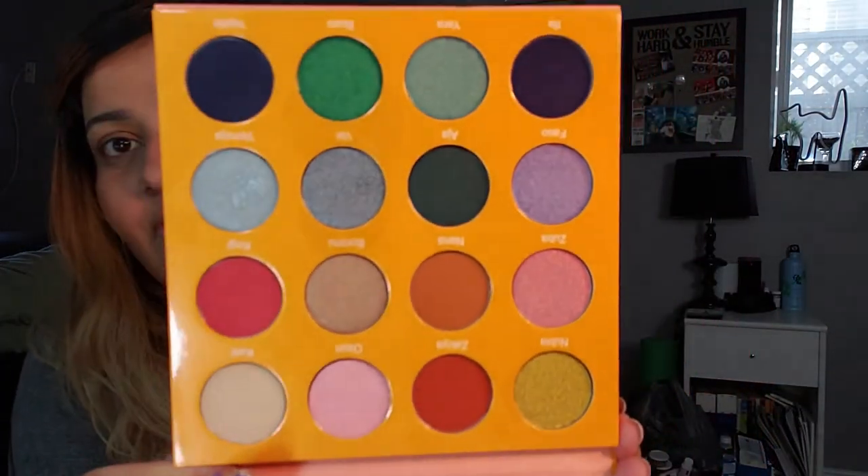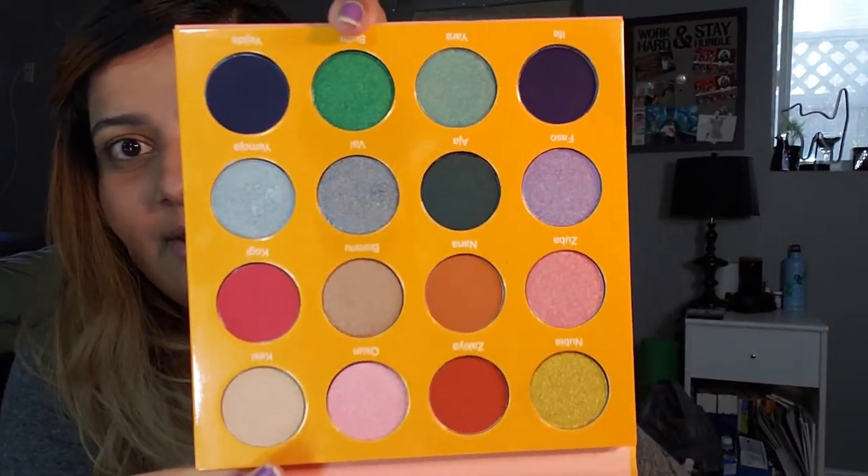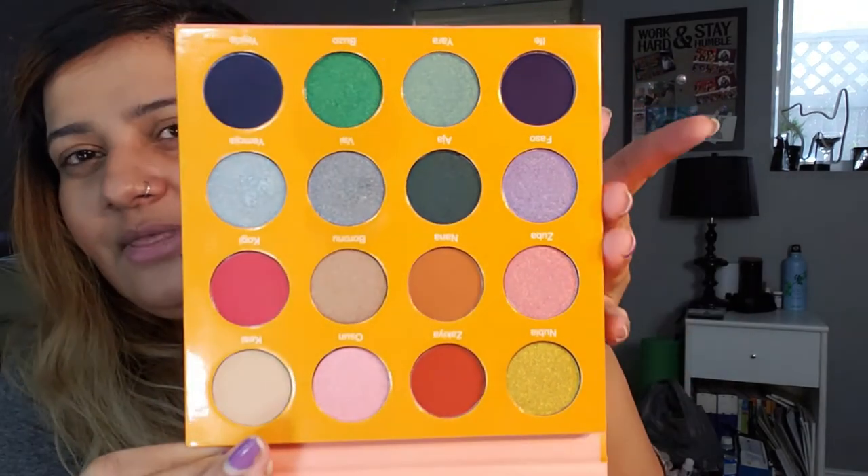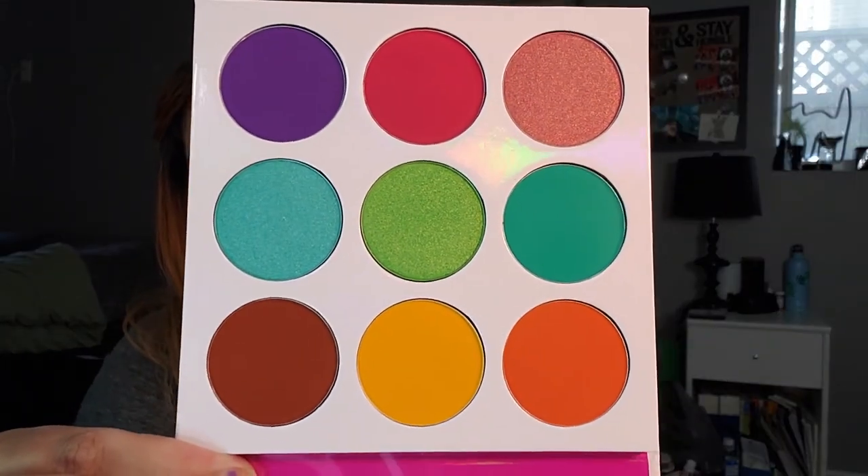I think next is the Tri palette and then the Magic Mini. The Magic Mini has blues and greens — look at that green — and also pinks and purples. I played with this one too. Then let's go into the Zulu palette. I haven't played with this one either but it's a very colorful palette. Just gorgeous.